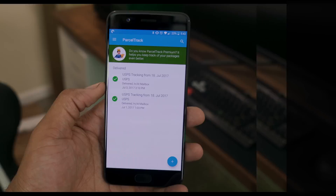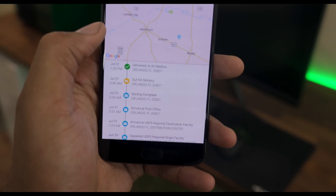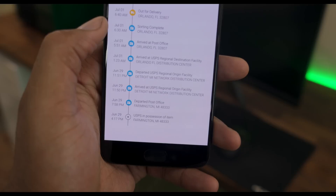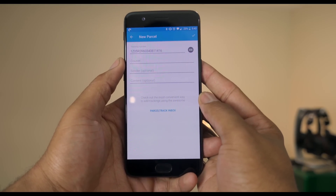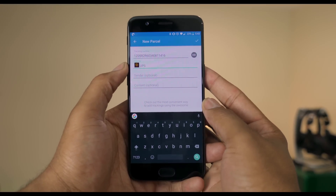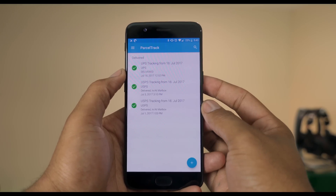Number four is ParcelTrack. This app is for people who frequently order things online or send and receive shipments regularly, like myself. ParcelTrack is a hub to manage all of your tracking numbers for incoming and outgoing packages. The free version gives basic notifications, including when a package is delivered. The paid version gives you more notifications, removes ads, and gives you access to cloud syncing and their online website. As someone on multiple phones and computers, being able to check all packages on any device is super useful — I cannot recommend it enough.